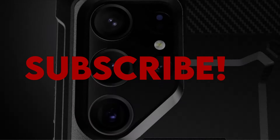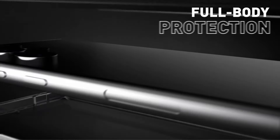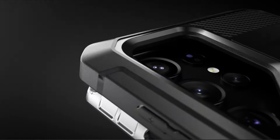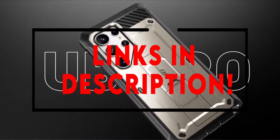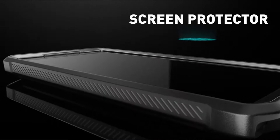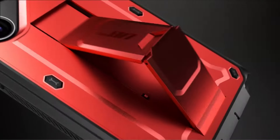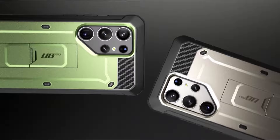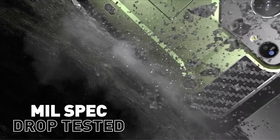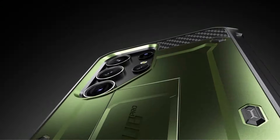Hello everyone, I am back with another video about the best Galaxy S24 Ultra protective cases you can buy on Amazon. The following list is based on my personal opinion and research, ranked based on quality, features, and pricing. Check out the links in the description below for updated pricing and more information on the products mentioned.